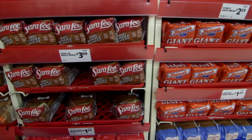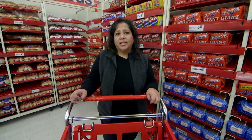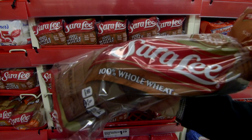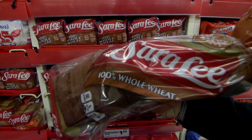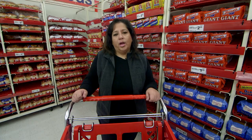Choose whole wheat or whole grain bread. Even though the label says wheat and multi-grain, the bread isn't always whole wheat or whole grain. Look for whole wheat or whole grain on the label and in the ingredients list, as whole wheat bread and whole grains are much more nutritious than white bread.